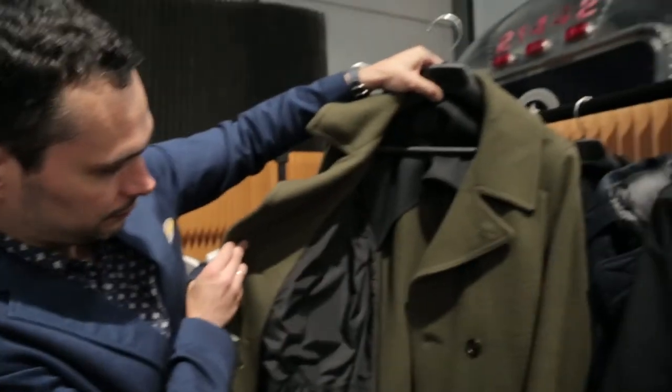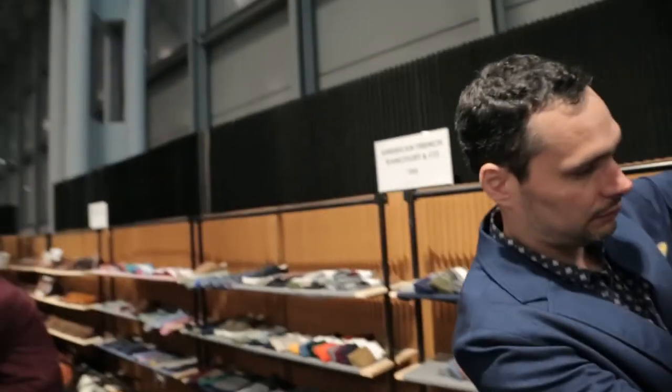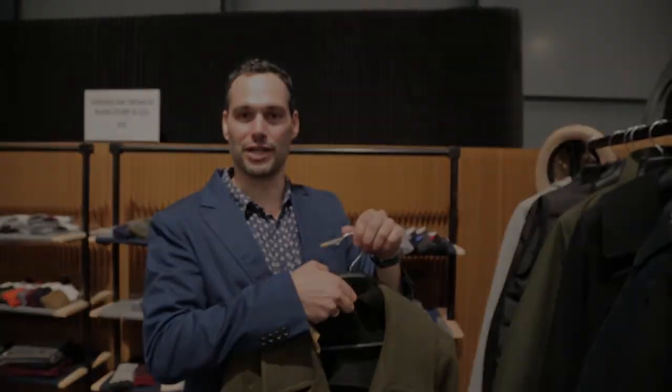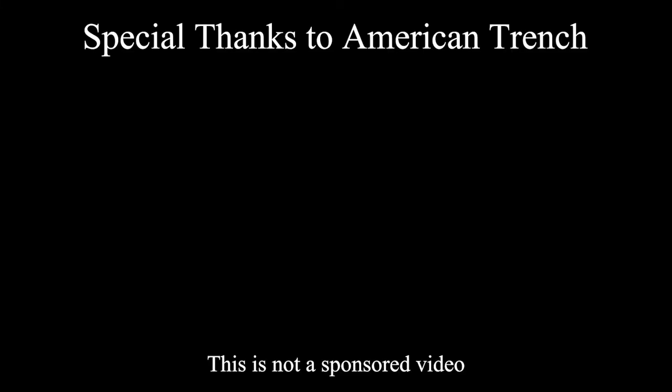So guys, again, the brand is American Trench. It's Jacob Hurwitz. I'm Justin from The Prime and Gentleman. Funny story — he was actually a math teacher at my high school at Shipley School, although after I was there, but we reunited with the love of menswear. Thanks for coming around, Jacob. Thank you, Justin.